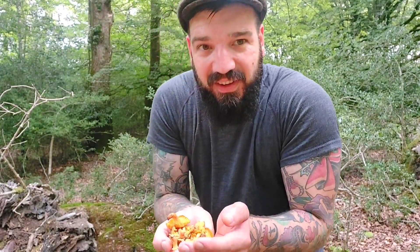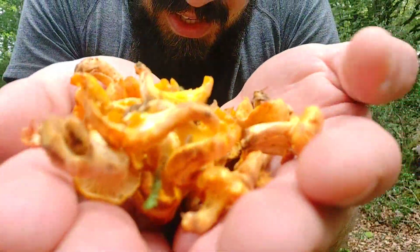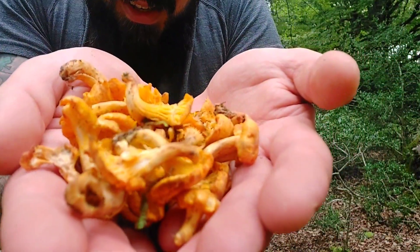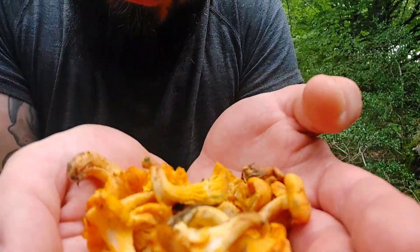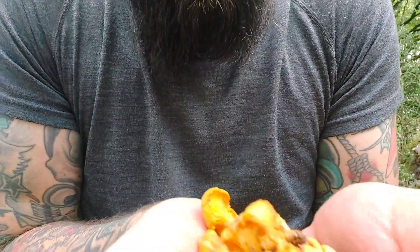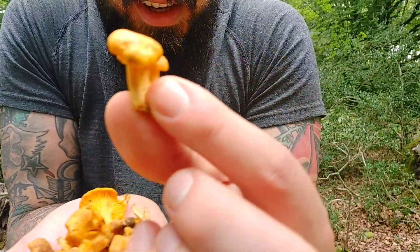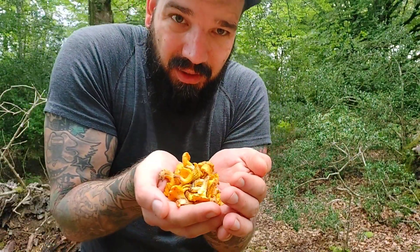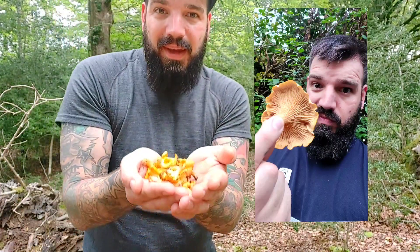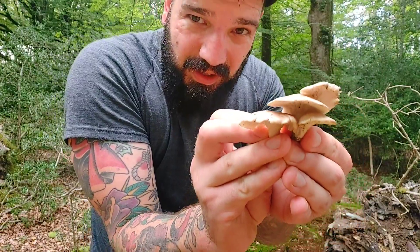I've finally managed to get some decent chanterelles — look at these bad boys! They are pretty darn good. Little golden nuggets, just don't drop any. These ones here come as a three — so cute. Gorgeous and so tasty. I had one the other day and it was huge — I'll put a picture up of how that looked because it was so good. And not to forget the little grey oyster mushrooms as well, they'll also be cooked up no doubt. Oyster mushrooms are delicious.